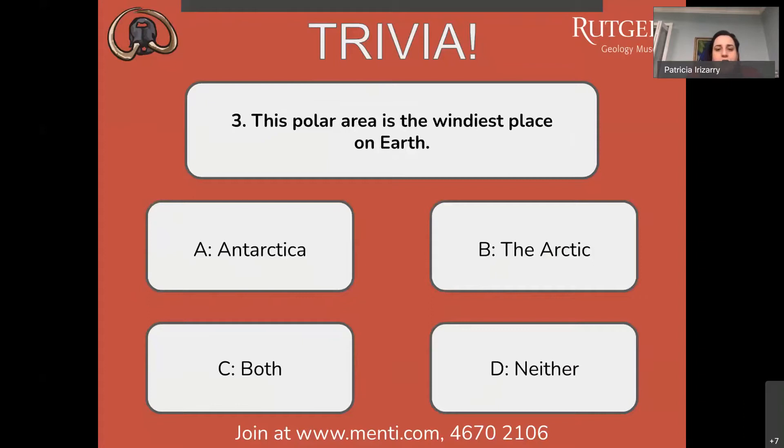Question number three: which polar area is the windiest place on Earth? Where do we get the strongest winds? Antarctica, the Arctic, both, or neither? We're waiting on a few more people to answer — there's currently a tie between three of the answers.